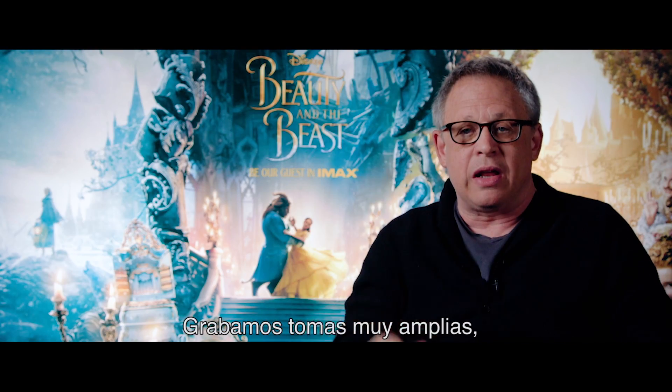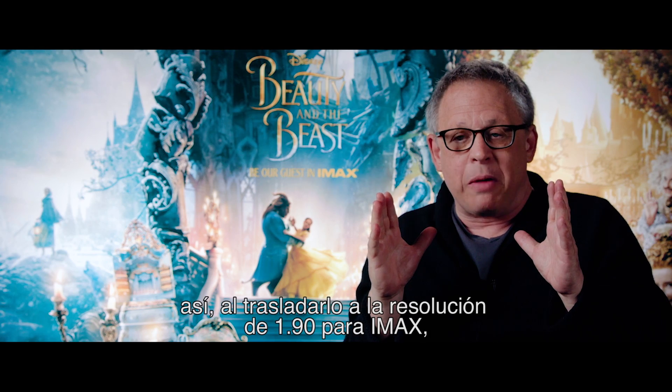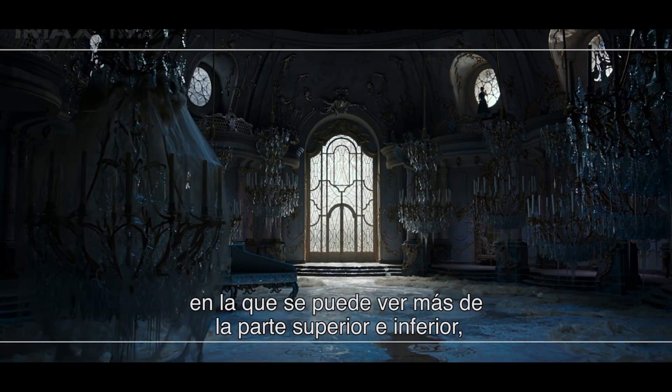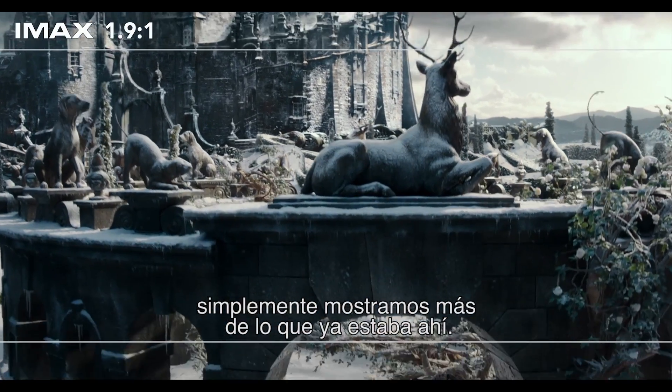We expose for more so that when it gets translated to this 1.90 ratio for IMAX, which means you see more of the top and the bottom, we never blew up shots. It's just revealing more of what was already there.